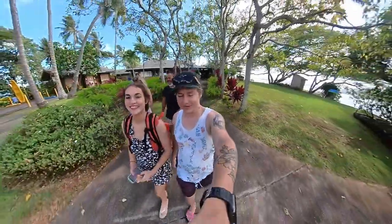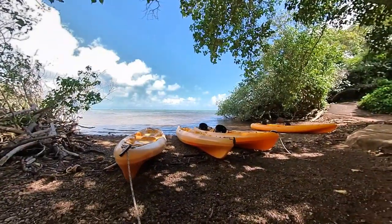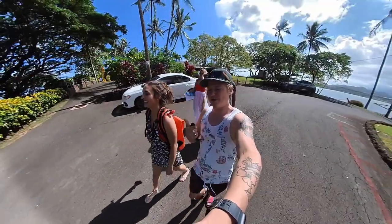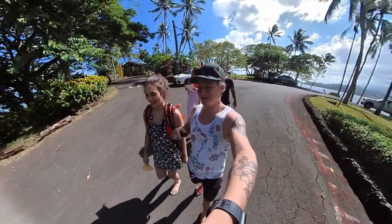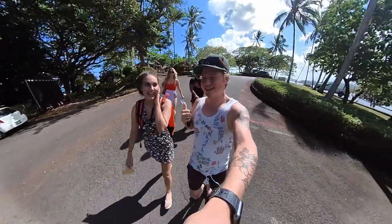Okay guys, so today we are getting two tandem kayaks and we're gonna go kayak to the sandbar. We're a little hesitant as there are three different difficulty colors: blue which was beginner, green which was intermediate, and red which was expert. The sandbar was in the red, but it's because of the trade winds. Charlie reckons we can do it.